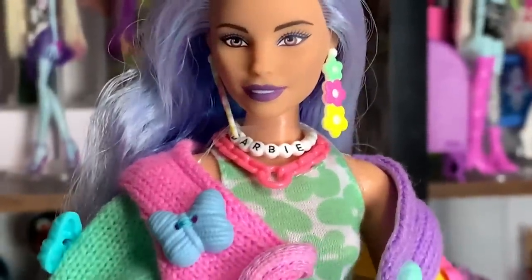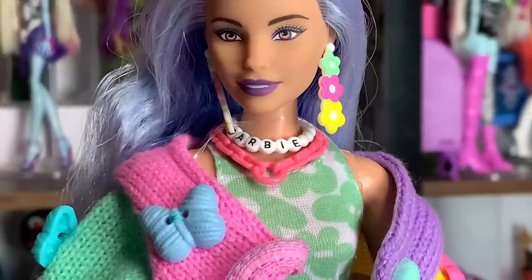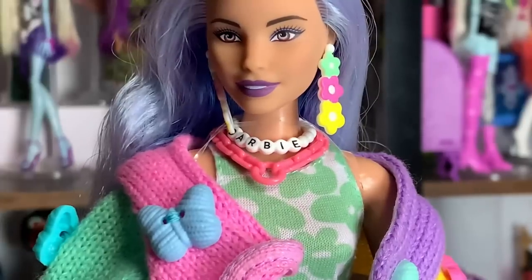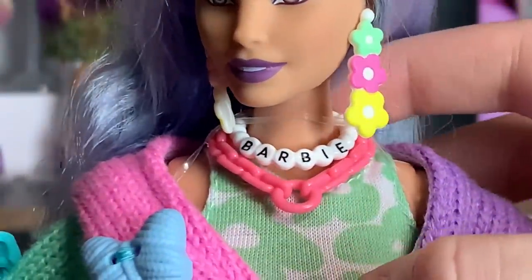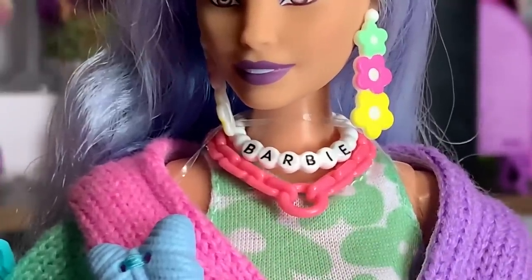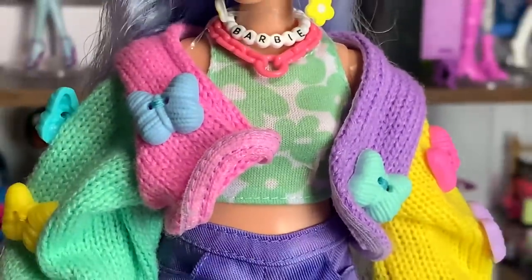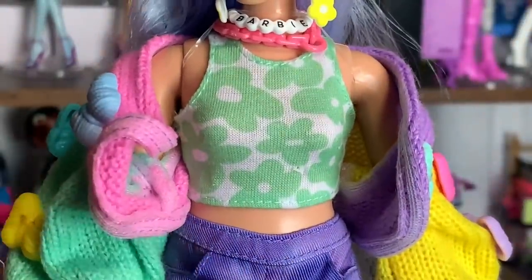This is going to be like the first Barbie Extra doll where I do not take a single accessory off — I love them all and they actually all match. Usually the problem with Barbie Extra accessories is that some will be plated and some won't, or things won't match. But even though this is a very colorful outfit, they've matched everything so well. She has this white necklace that looks like those really cute little beads kids make friendship bracelets out of, and then these chunky plastic chains with a little ring in the middle — very nostalgic and cute.